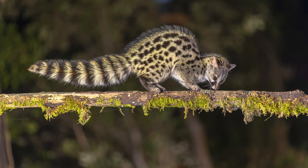4. Space requirements. Genets need ample space to roam and explore. Keeping them in confined spaces can lead to stress and behavioral issues. Providing a suitable and spacious environment is essential for their physical and mental health.